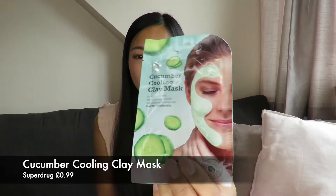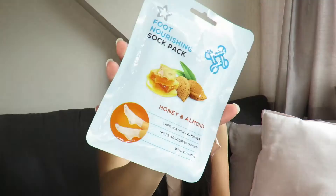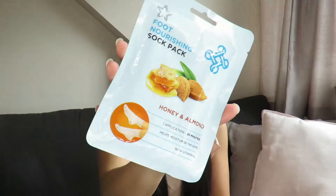The next things I picked up from Superdrug were some feet and face masks — I think these were on a three-for-two deal. I got a Cucumber Cooling Clay Mask, a Super Fruits Exfoliating Mask, and a Foot Nourishing Sock Pack. I've not tried the sock pack before but I thought I should give my feet a little pampering as well.